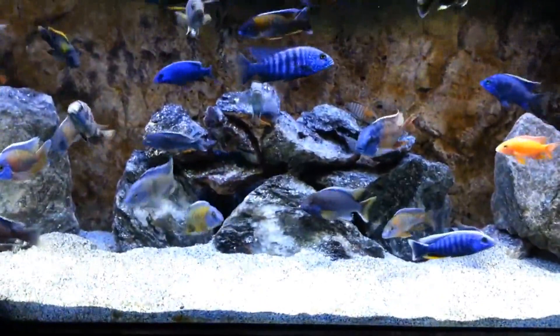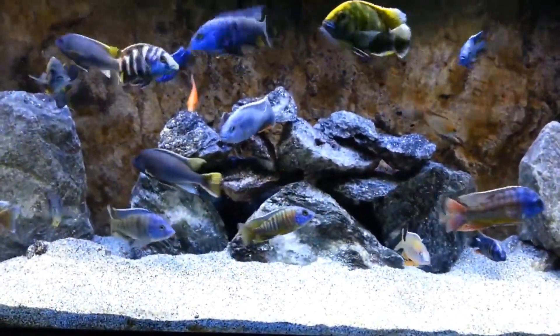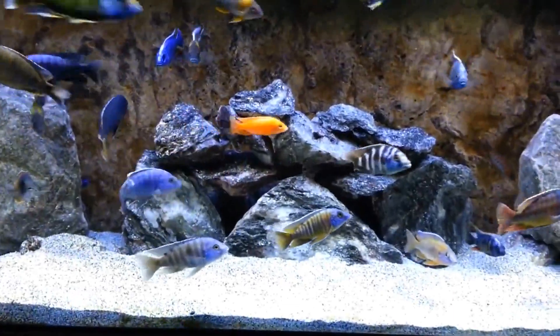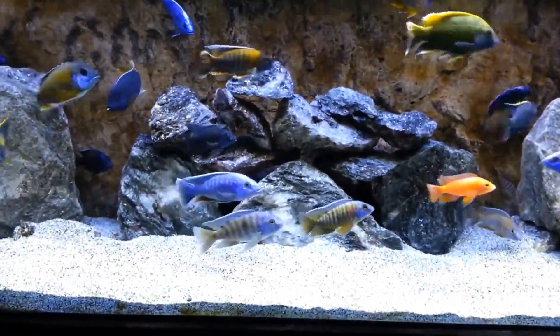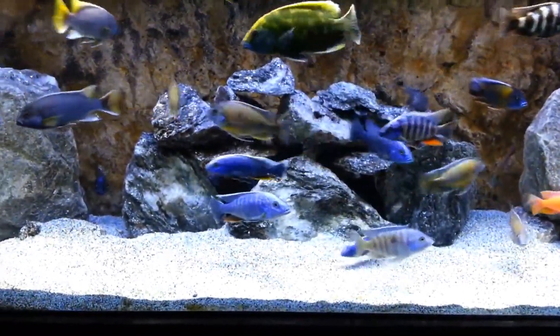Hello friends, welcome to Aquashat channel. In this video we will talk about a secret fish — this fish is a crazy aquarium fish. We will talk about secrets and hobbies related to this amazing aquarium hobby.